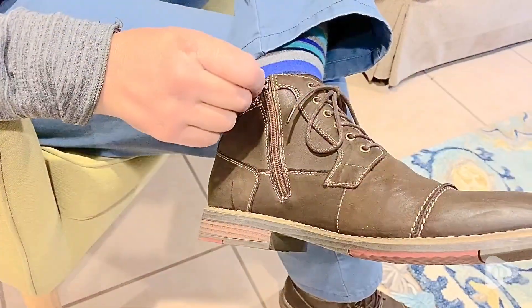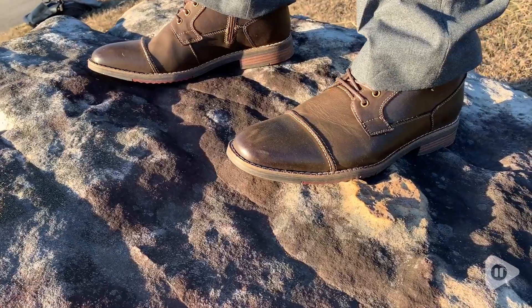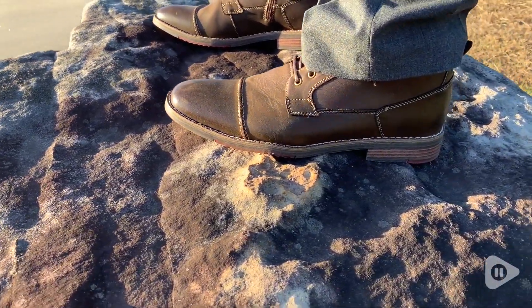His favorite part is the zipper, which makes it easy to get these shoes on and off without having to tie them. So if you're looking for quality, comfort, and style, I don't think you have to look any further. This has quickly become my husband's favorite pair of shoes, and that is just our point of view.